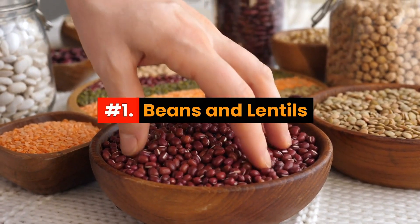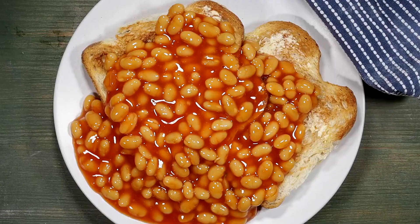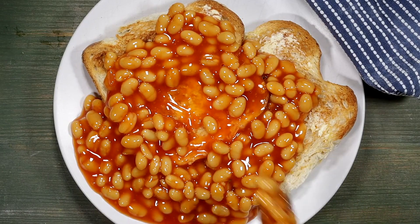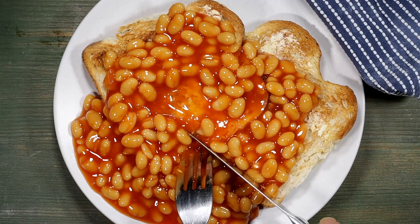Number 1: Beans and Lentils. While they're packed with protein and fiber, they also contain a type of sugar that some people find hard to digest, leading to gas and bloating.